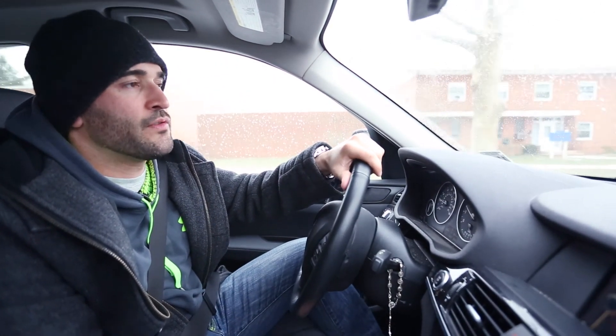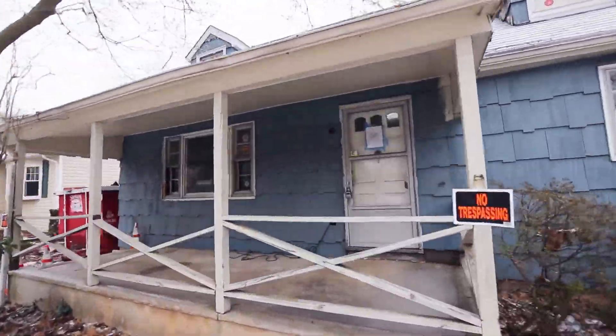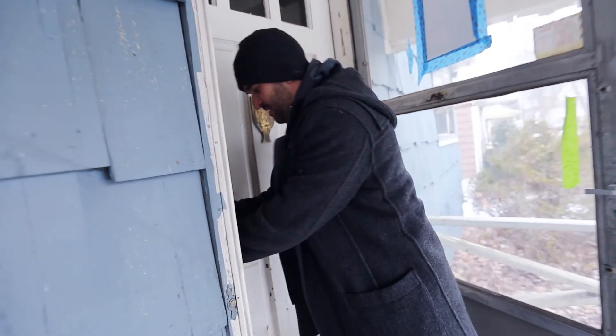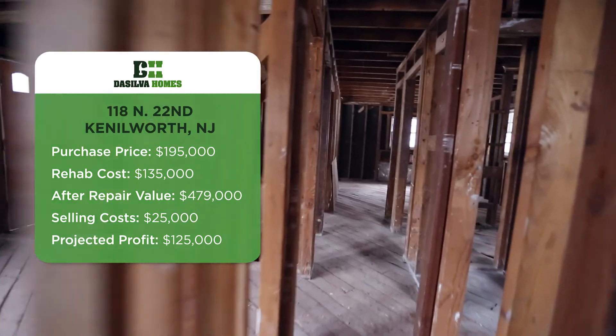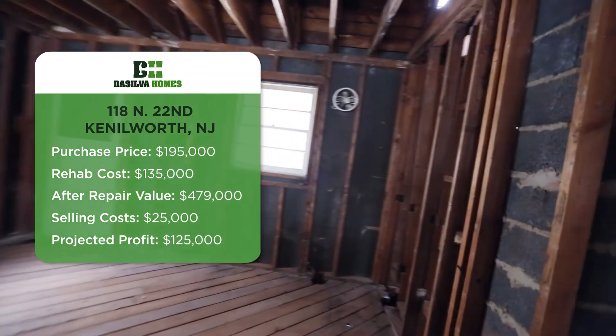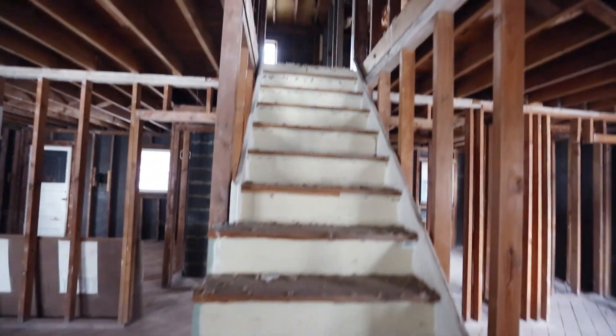We just left our new construction project in Cranford, and we're actually heading over to our level-in on 22nd Street in Kenilworth. We are on site at our 22nd Street project. We've already had 3D renderings of the exterior and floor plans done, and it's currently listed at $479,000. We're into it at $195,000 and anticipate spending about $135,000 to blow off the roof and add a second floor to accommodate three beds and two baths upstairs.